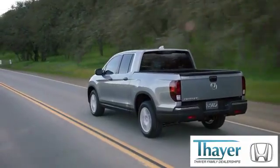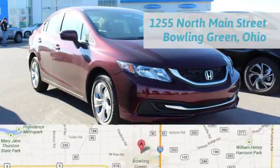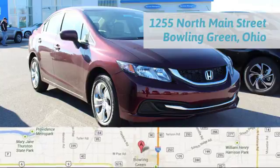Sayer Honda is happy to pass the savings and quality on to our customers. Call, click, or stop in today. We are conveniently located at 1019 North Main Street in Bowling Green, Ohio.